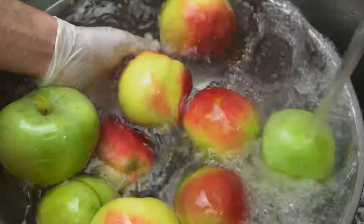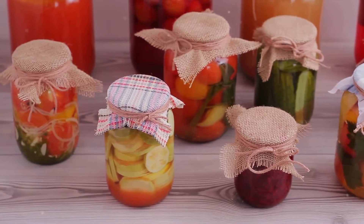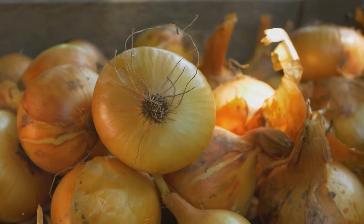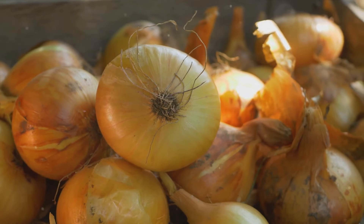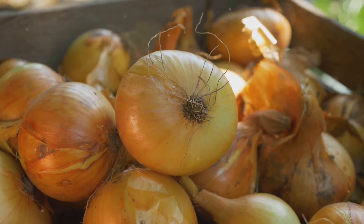Next, pay attention to temperature. Most fruits and vegetables are best stored in a cool, dark place. Some, like onions and potatoes, prefer room temperature, while others, like berries and leafy greens, like it a bit cooler in the refrigerator.